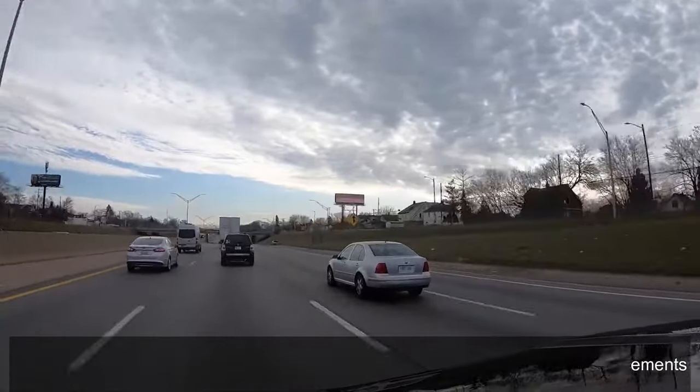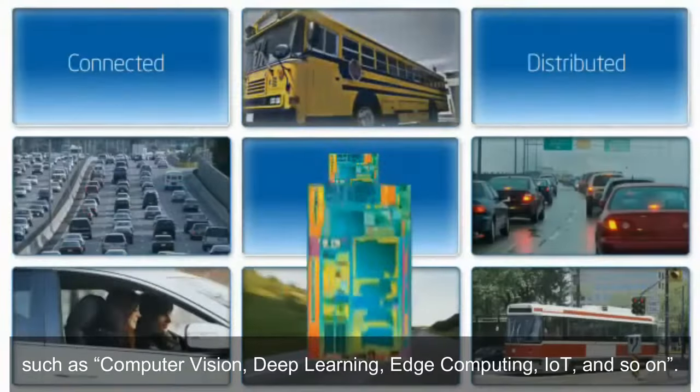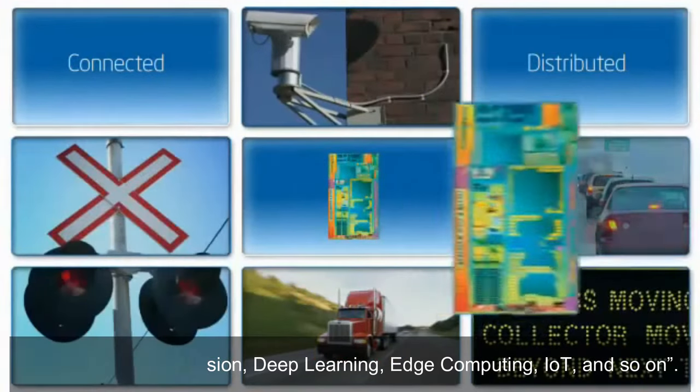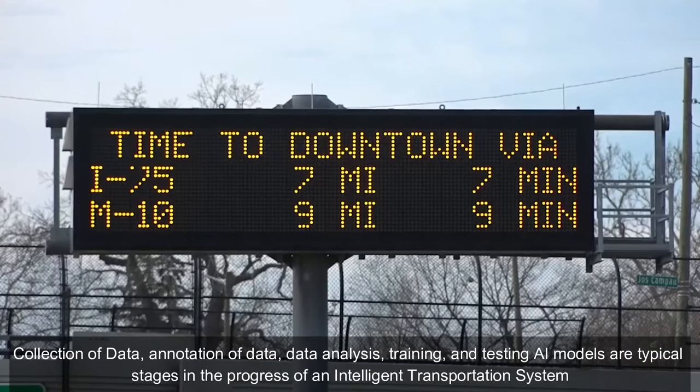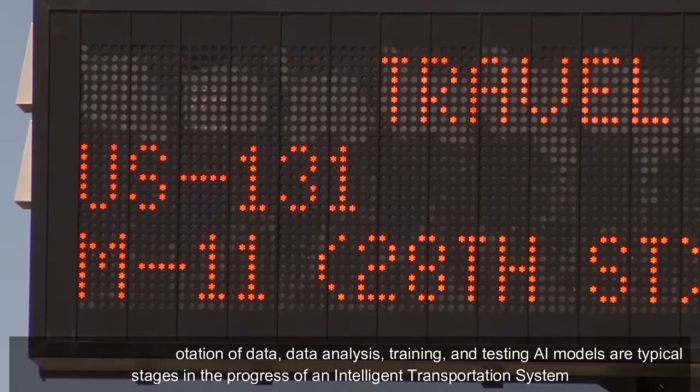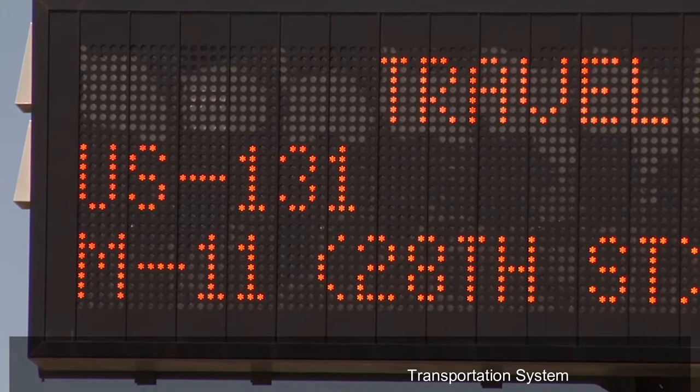How does an intelligent transport system work? Intelligent transportation systems are powered by the newest technological advancements such as computer vision, deep learning, edge computing, IoT, and so on. Collection of data, annotation of data, data analysis, and training and testing AI models are typical stages in the development of an intelligent transportation system.